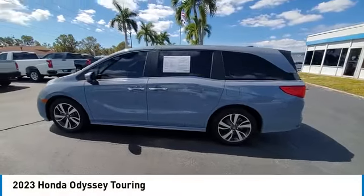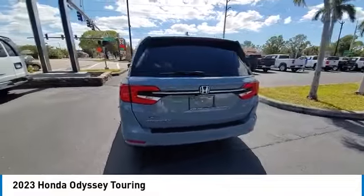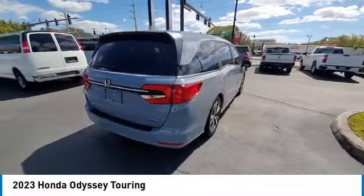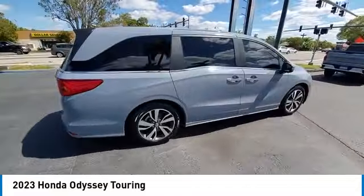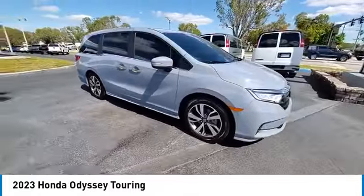Stop by and take a look at the 2023 Odyssey. The Honda Odyssey is a showcase of distinguished style, captivating technology, and advanced safety features. A must for all families.